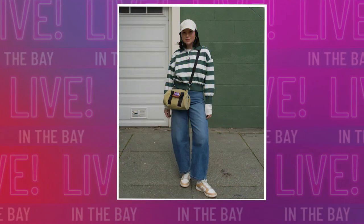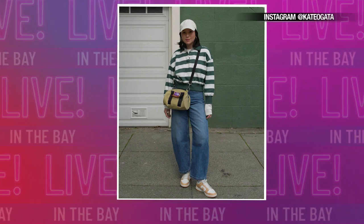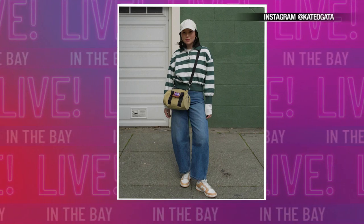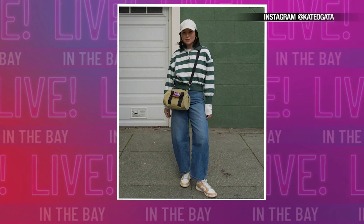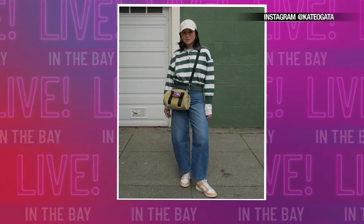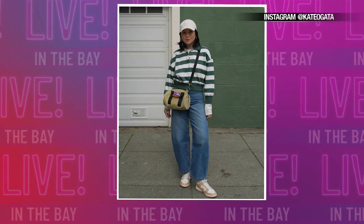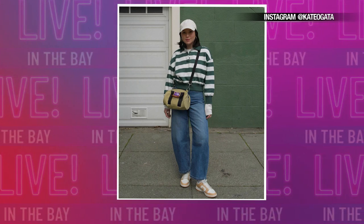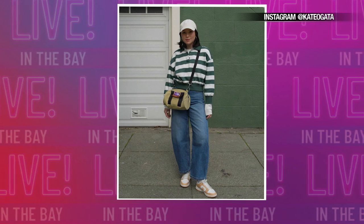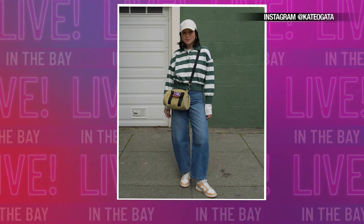We have a picture here of the cargo details and the barrel pants. These are more of a horseshoe kind of silhouette, and this is from San Francisco influencer Kate Ogata. They are more of a rounded shape — really baggy. You don't feel self-conscious. It's not super skinny or sticking to you in that really hot heat, and it's just a fun piece that looks good on so many different body types.